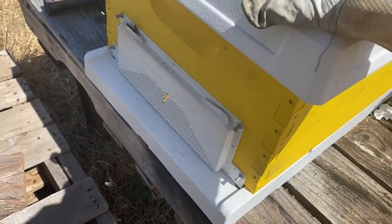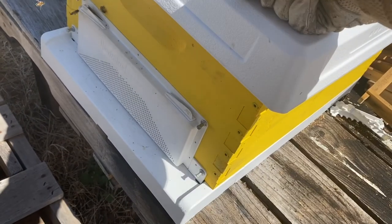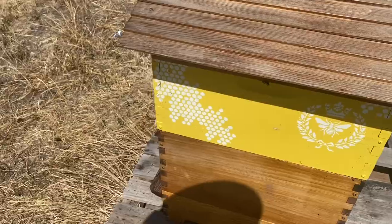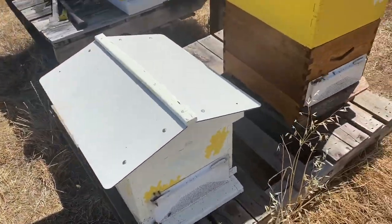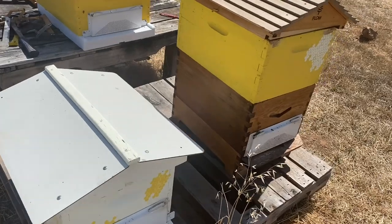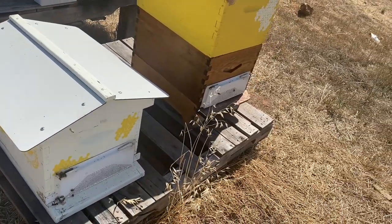Whenever I get a new hive I buy all the equipment I think will be needed, including an anti-robbing screen — even if I don't know yet if the hive will need it. I always put it on there regardless, because if they're vulnerable at any point, or if they're a smaller hive building their numbers, they are going to get robbed. So we always keep them on 100% all year long. With the vented bottom, you never have to worry about them overheating or moisture buildup — it always keeps the hive open and well-ventilated.